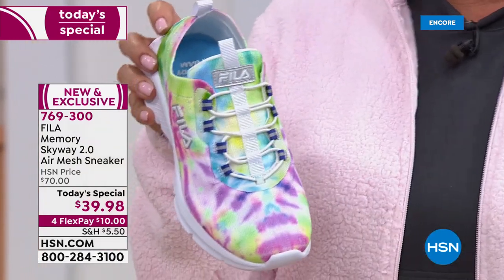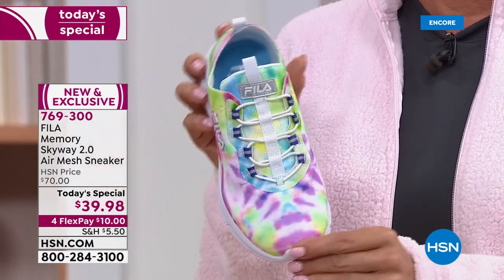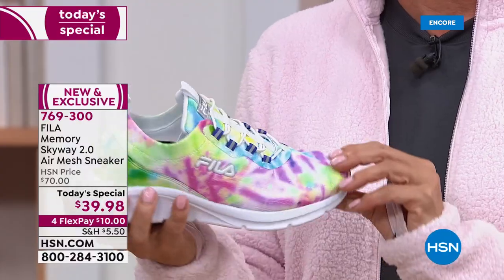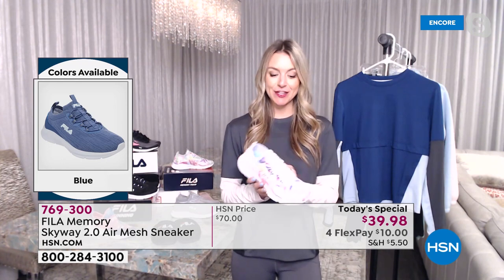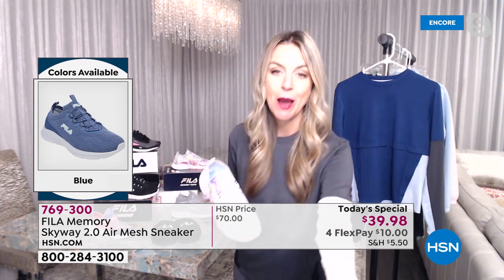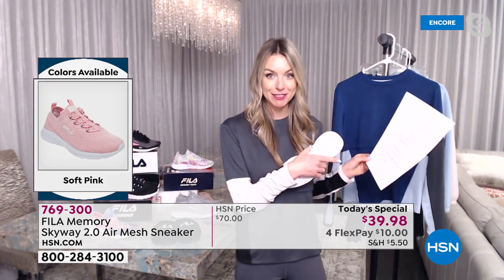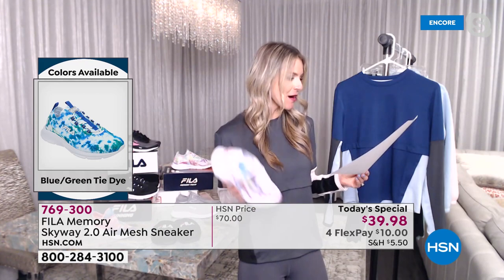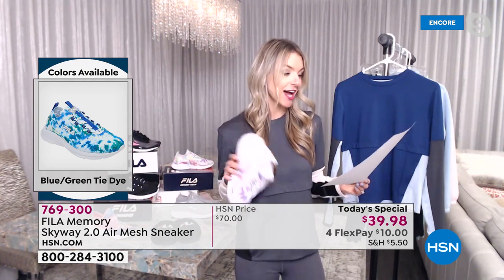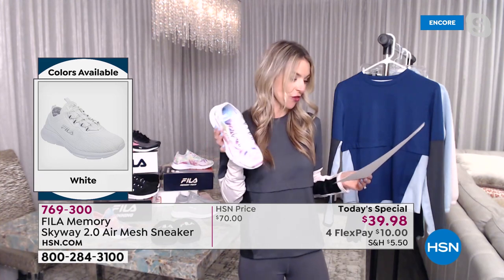We last aired this shoe last March, and just like today, the tie-dyes sold out early — this multi tie-dye is currently in the lead. I went onto the HSN website and pulled reviews from customers. All the women were saying: very comfortable, love them, loved the slip-on effect, got the tie-dye and everyone complimented them. You can go to the website and read all the comments — customers were just loving it.